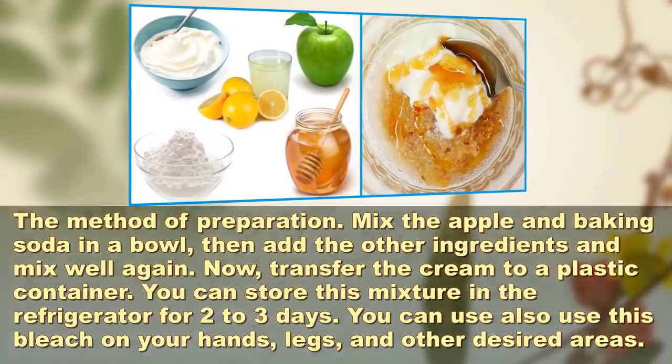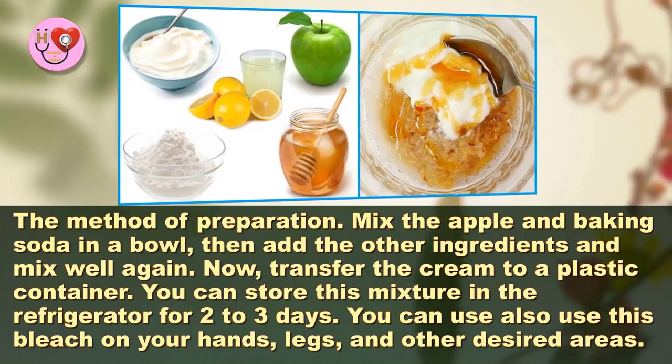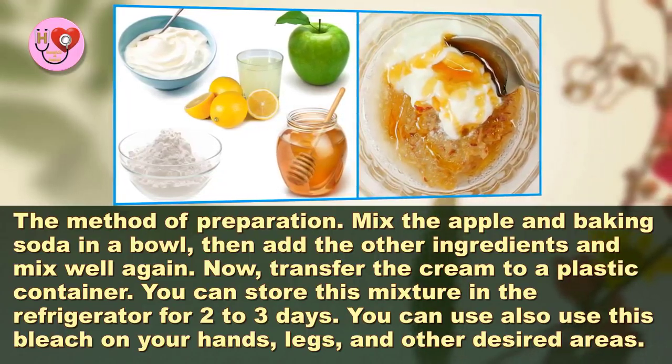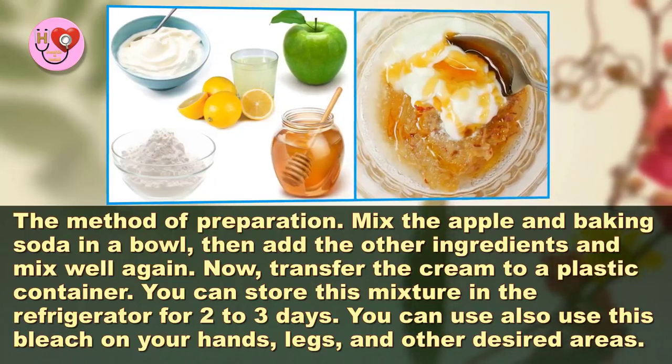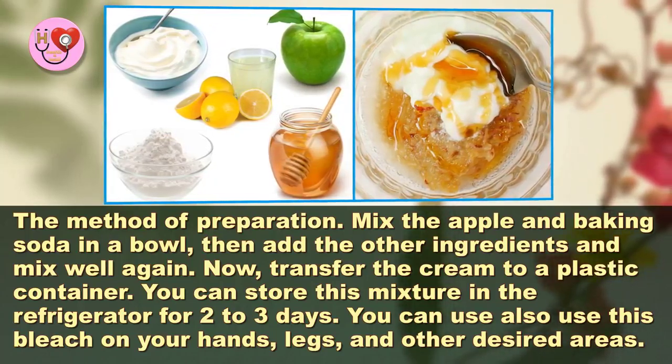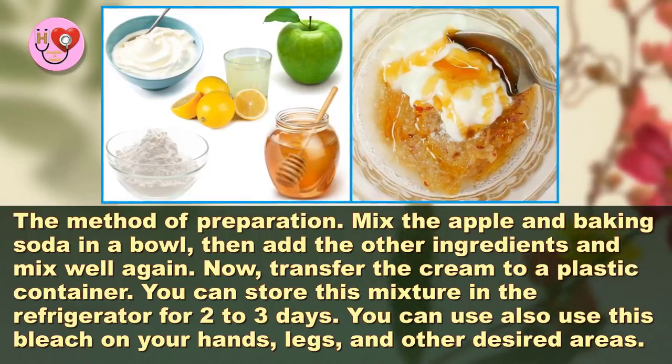The method of preparation: Mix the apple and baking soda in a bowl, then add the other ingredients and mix well again. Now transfer the cream to a plastic container. You can store this mixture in the refrigerator for 2 to 3 days.